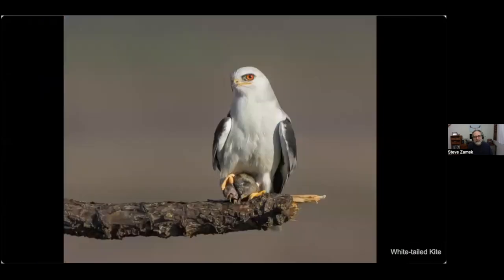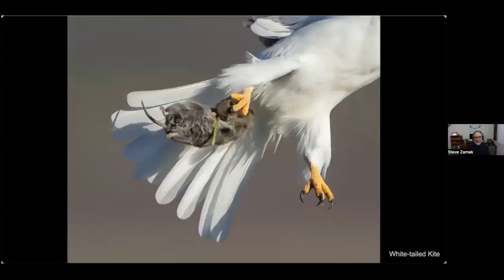Here's a kite after a successful hunt — it's got a little vole curled up there. After a minute I was waiting for it to start eating, but it got a little too nervous with me watching and flew off, giving me a view of this poor little vole who only had a little while left to live.